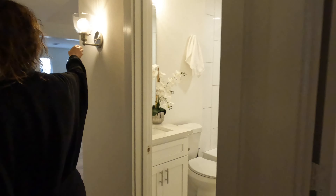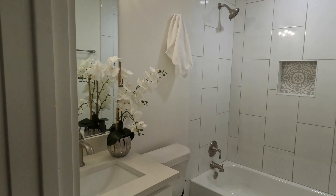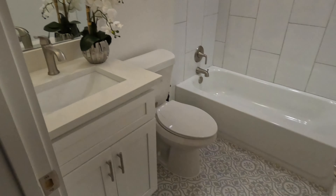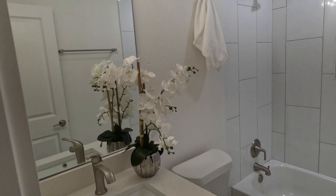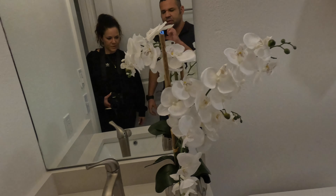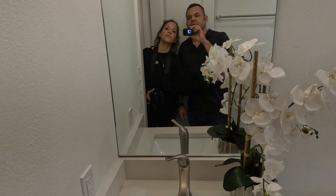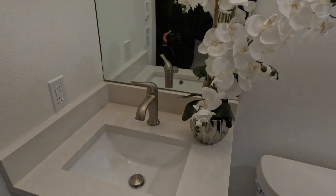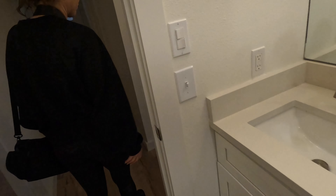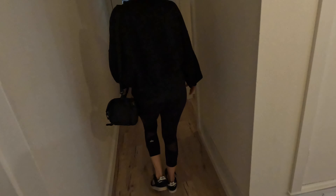That's the guest bath. Very nice with the accent there, matching the floor — it's pretty, looks really nice. I love it. This is a good space; something like this works because it's a small bathroom.